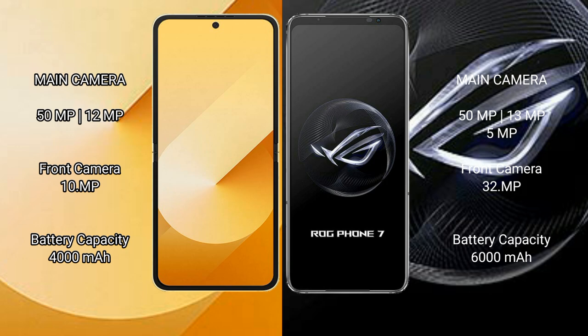The Samsung Galaxy Z Flip 6 features a rear dual camera setup with a 50-megapixel plus 12-megapixel camera and a 10-megapixel front camera. The Asus ROG Phone 7 has a rear triple camera setup with 50-megapixel plus 13-megapixel plus 5-megapixel cameras and a 32-megapixel front camera. The Samsung Galaxy Z Flip 6 has a 4000 mAh battery with 25-watt fast charging, while the Asus ROG Phone 7 has a 6000 mAh battery with 65-watt fast charging support.